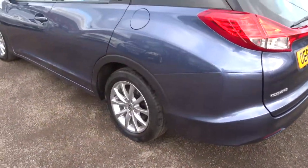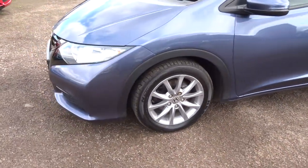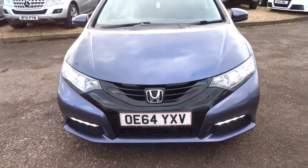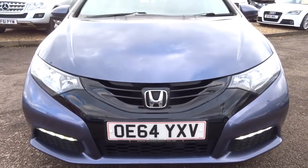It's got lovely Honda alloy wheels which are in fabulous condition. There are some roof rails on top as well. Then a nice big Honda logo with your daytime running lights there, which actually looks very very appealing to the eye.